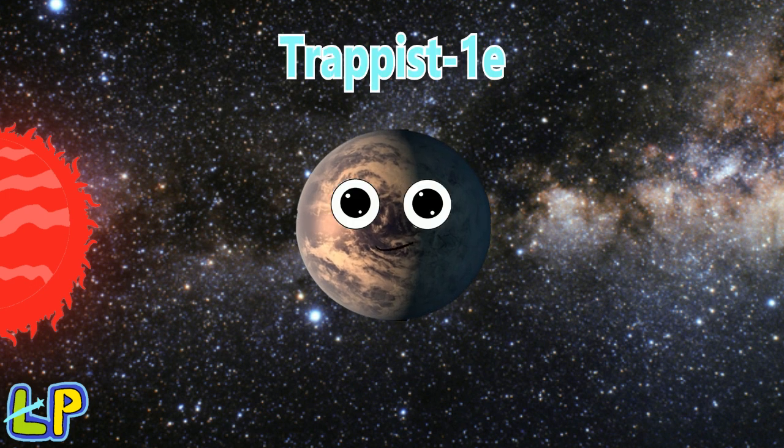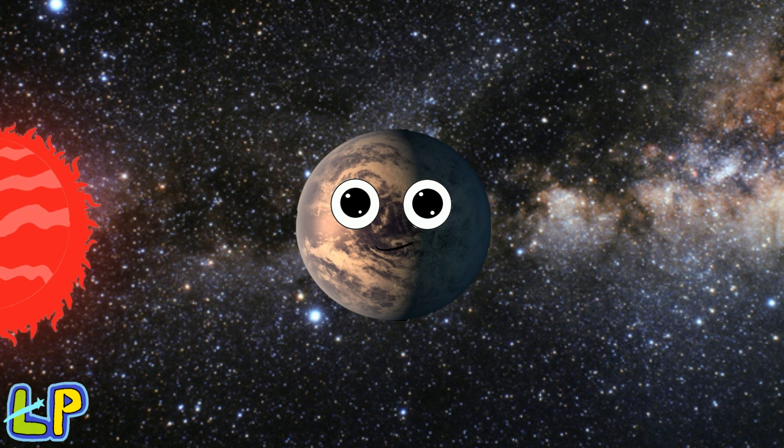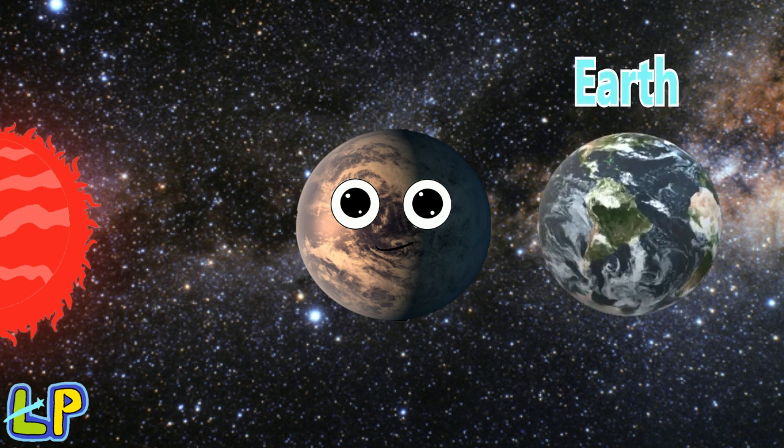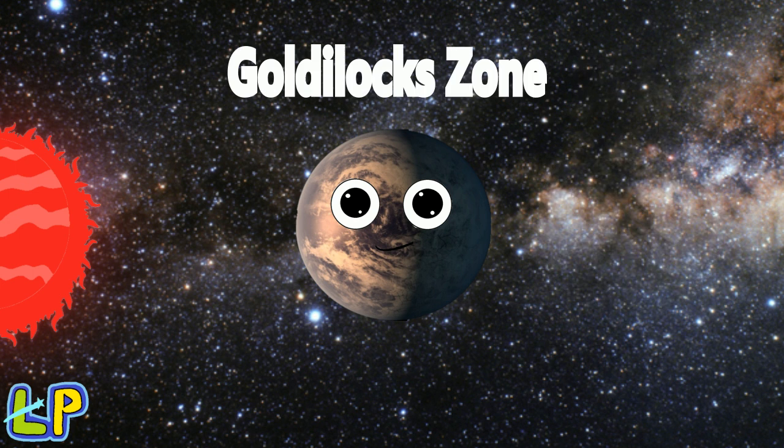Welcome to this lesson about TRAPPIST-1e, an exoplanet where you can come and have some fun. You will learn about this interesting planet today. So please keep your learning hat on. TRAPPIST-1e is an exoplanet that is so similar to Earth because it's in the Goldilocks zone.